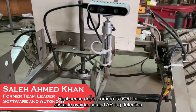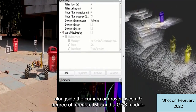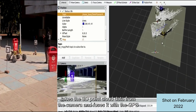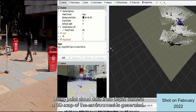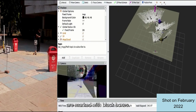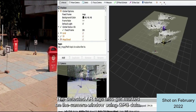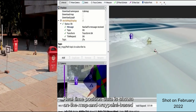A RealSense depth camera is used for obstacle avoidance and ArUco tag detection during autonomous navigation tasks. Our rover also uses a 9-degree-of-freedom IMU and GPS module connected to a Jetson Xavier NX, which acts as the rover's main processing unit. It takes 3D point cloud data from the camera and fuses it with GPS and IMU data for waypoint navigation. Using point cloud data from the depth camera, a 3D map of the environment is generated, which is then used to generate a 2D grid map where obstacles are marked. The path planning algorithm uses these data to traverse an optimum path while avoiding obstacles. The detected ArUco tags also get marked on the map and camera window using GPS data, and real-time position data is shown on the map for waypoint-based navigation.